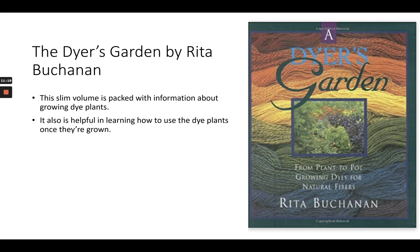The Dyer's Garden by Rita Buchanan is also kind of an old book — it's a slim book. She also wrote The Weaver's Garden, and they're very similar. The Dyer's Garden is obviously just about dyeing. It is packed with information about how to grow dye plants, where to find plants and seeds, and how to design your dye garden. There's also really helpful information about how to use the dye plants once they're grown. The Weaver's Garden has all the information in The Dyer's Garden, but it also includes growing cotton and flax — so if you're interested in growing fiber as well, you might consider getting The Weaver's Garden.